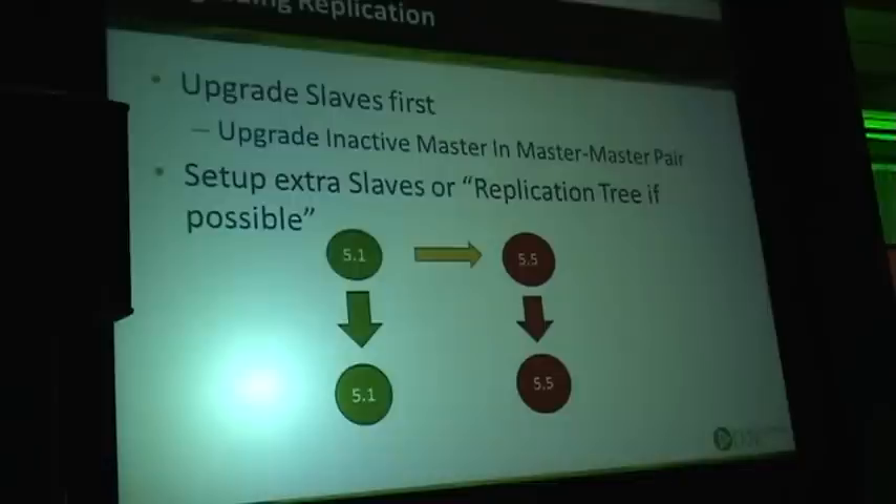Upgrade and replication: the common wisdom with MySQL is to upgrade slaves first.